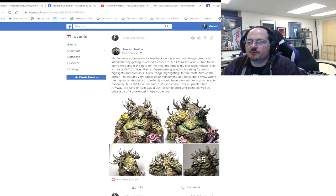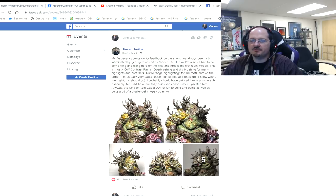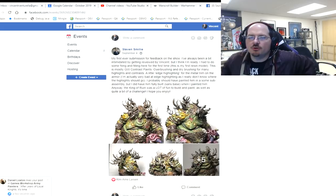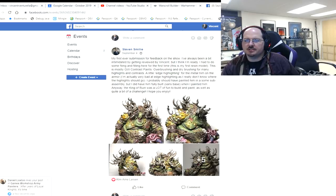Stephen Smiley with his first ever submission said he was always a bit intimidated. Nobody should be intimidated — I will always try to tailor my feedback to where you are on your journey as well as what you directly asked for. I'm not here to beat anybody up. He says this is mostly GW contrast paints, overbrushing and drybrushing for highlights and contrast, and a little edge highlighting.